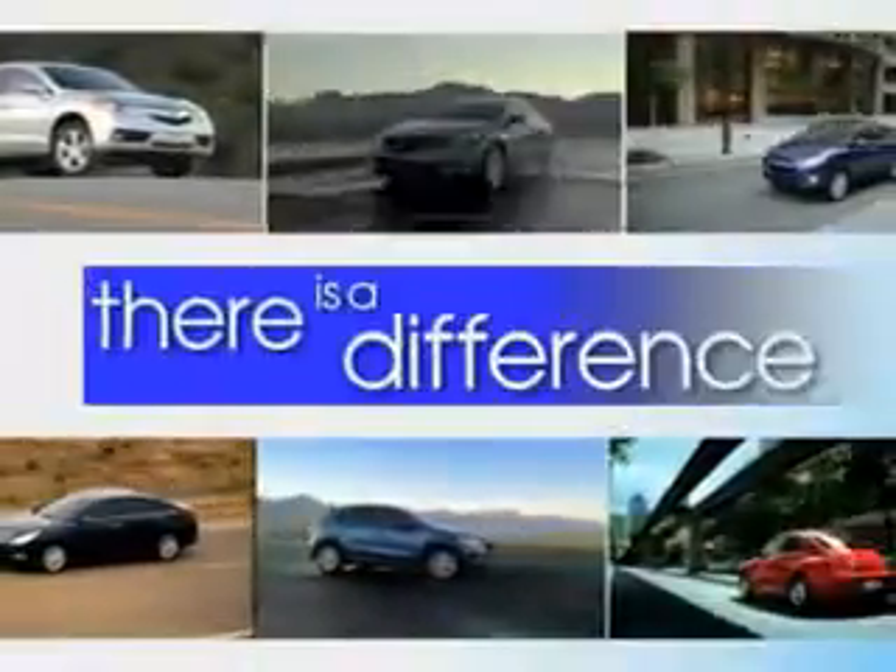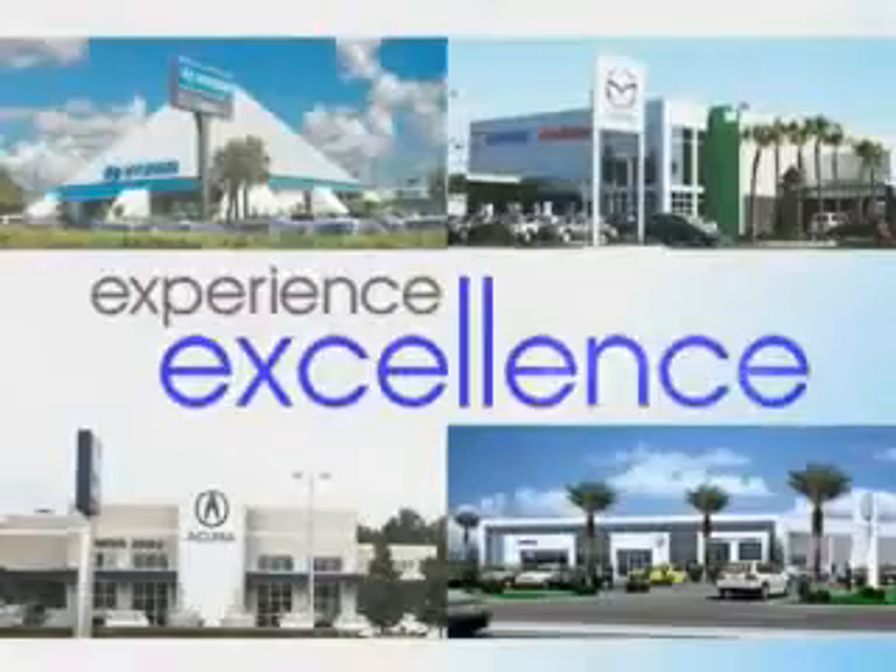When it comes to car buying, there is a difference. Experience excellence at any Jenkins dealership. Check out this Harbor Gray Metallic 2011 Hyundai Sonata 4-door sedan GLS, equipped with a 4-cylinder engine and an automatic transmission.